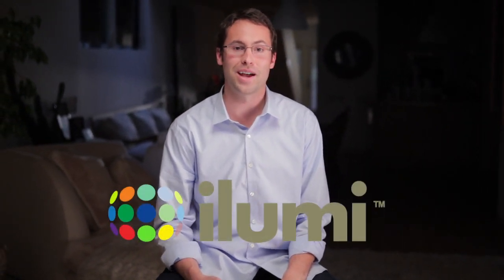I'm Corey Egan, the co-founder and CEO of iLumi Solutions. At iLumi Solutions, we believe that light should do more than just help you see. We believe that light should help you live. That's why we've spent the past two years researching, designing, and developing iLumi.